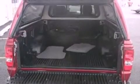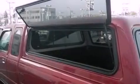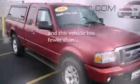Also included are a leather-wrapped steering wheel, a trailer hitch receiver, automatic locking wheel hubs, an engine immobilizer theft deterrent system, an anti-lock braking system, a keyless entry system, and this vehicle has less than 26,000 miles.